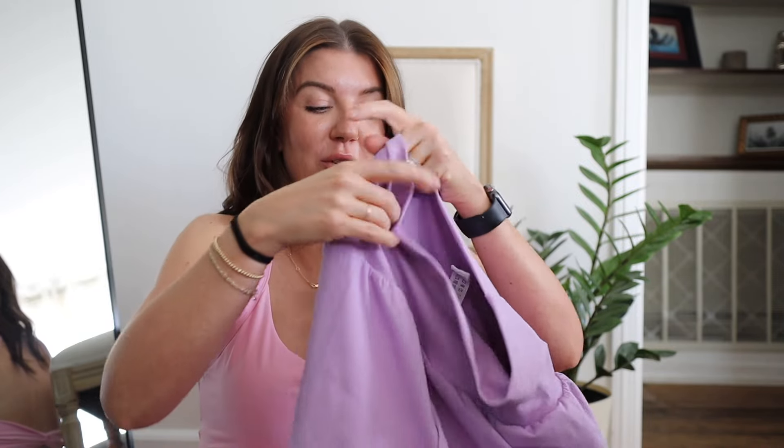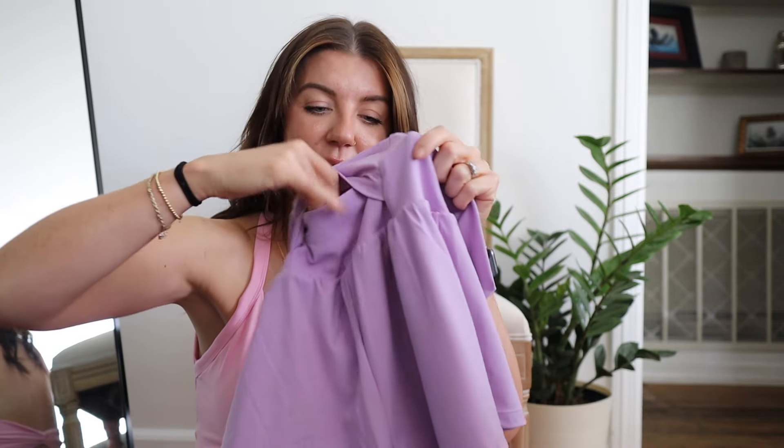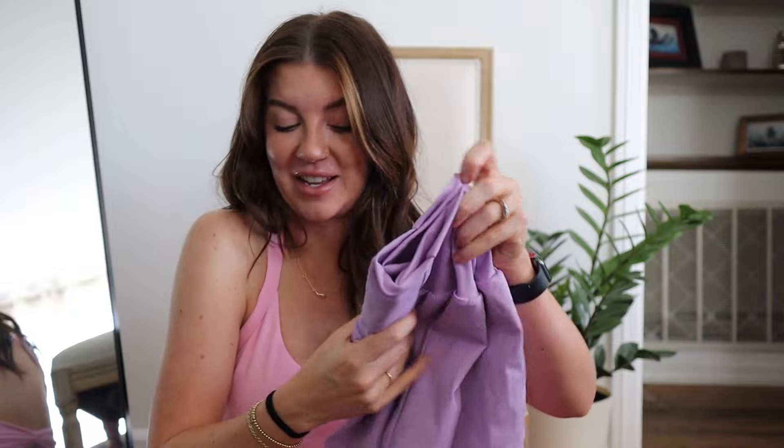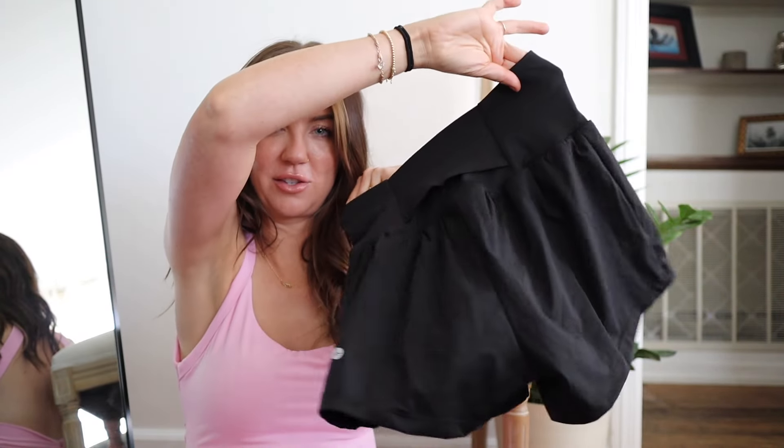Super cute. On the back there is a little pocket, though I would probably never use it. If you needed to put a car key while out running you could, but I'm not sure how well it would keep things since it's not zipped. There's a little pocket back there for something. And here are the ones in black — exact same thing, so cute.